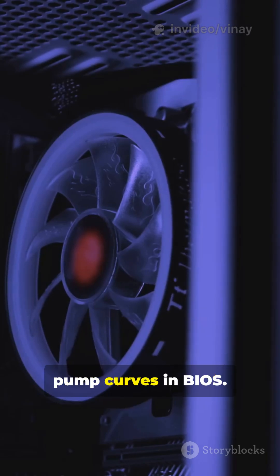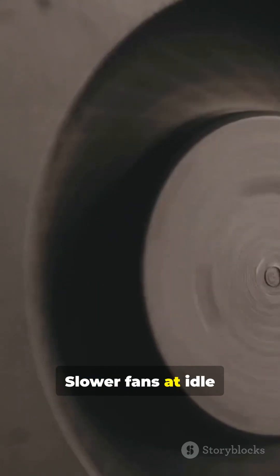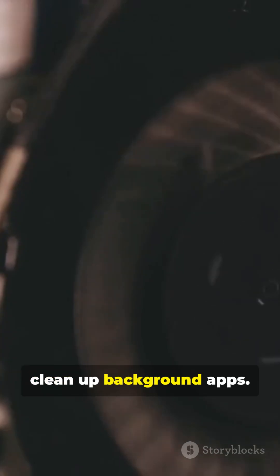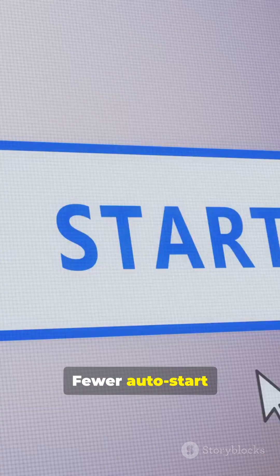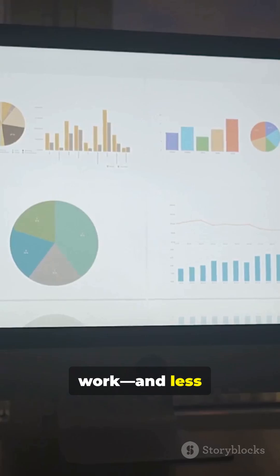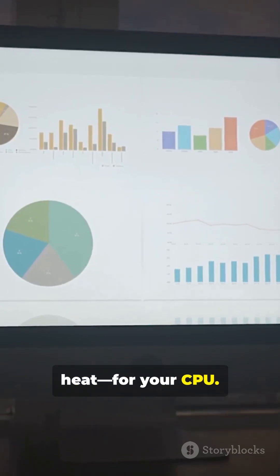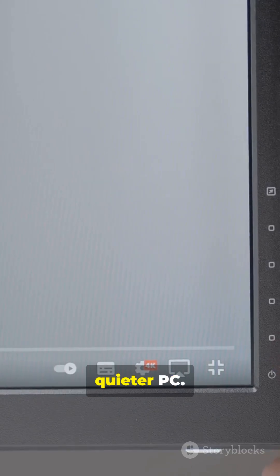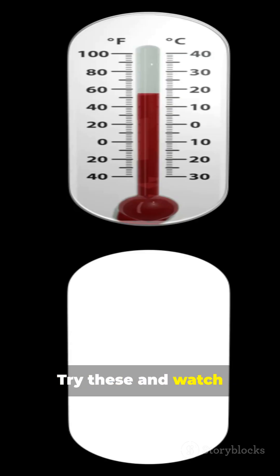Third, tweak your fan and pump curves in BIOS. Slower fans at idle mean less power used and a quieter room. Last, clean up background apps — fewer auto-start programs means less work and less heat for your CPU. No extra hardware needed, just smarter settings for a cooler, quieter PC. Try these and watch your temps drop.